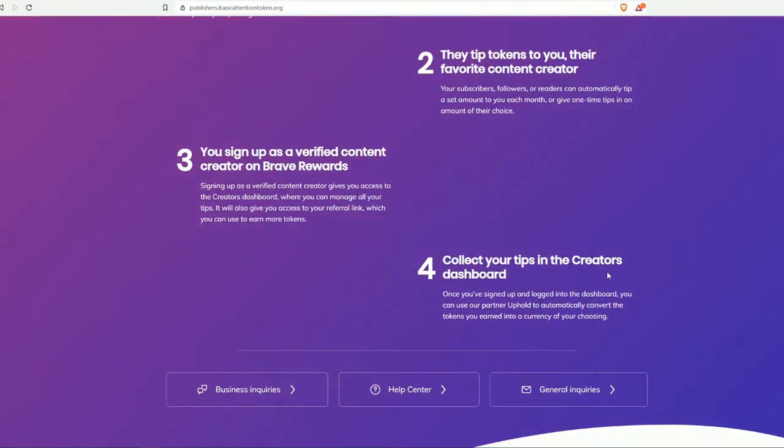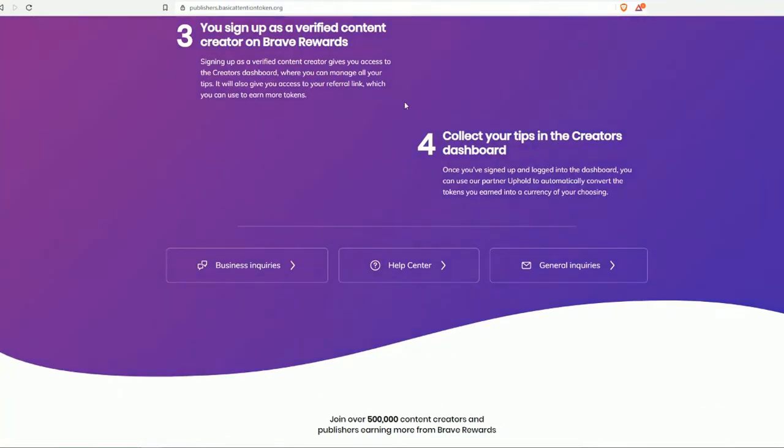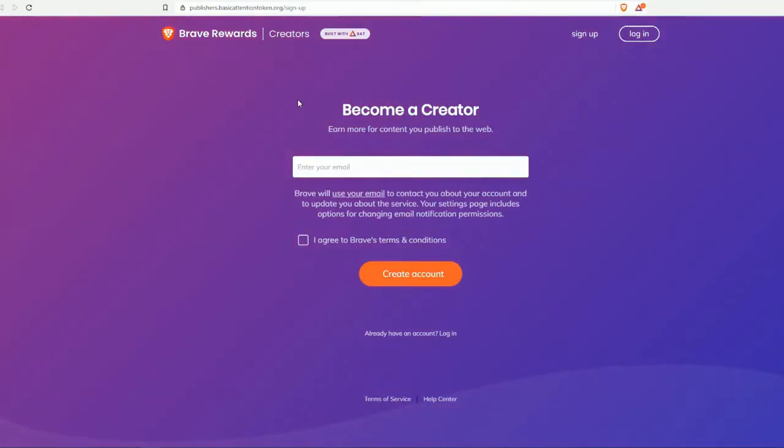Once you sign up and log into your dashboard, you can use a partner wallet to automatically convert the tokens you earn into a cryptocurrency of your choice. I'm going to show you how to sign up for Uphold, because earning these rewards won't mean anything if you're not using an Uphold account to automatically convert them. To become a creator, click on Sign Up and they will ask for your email address.